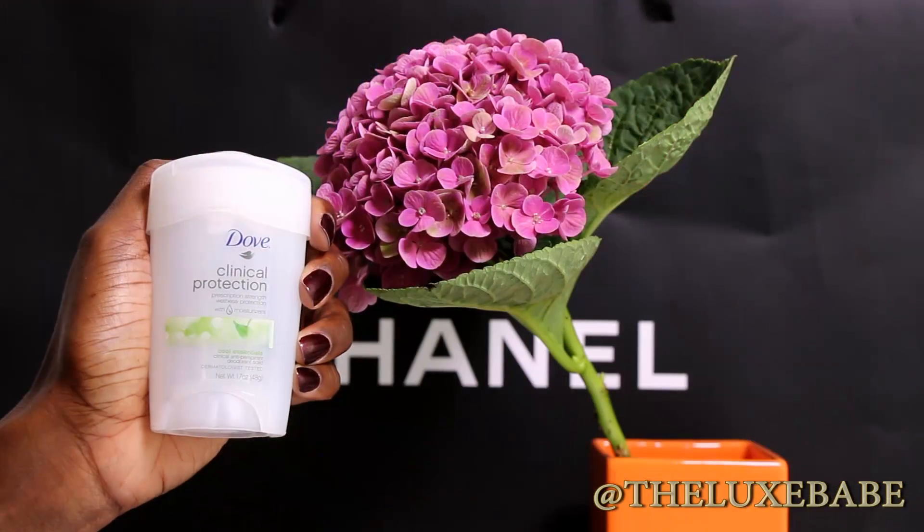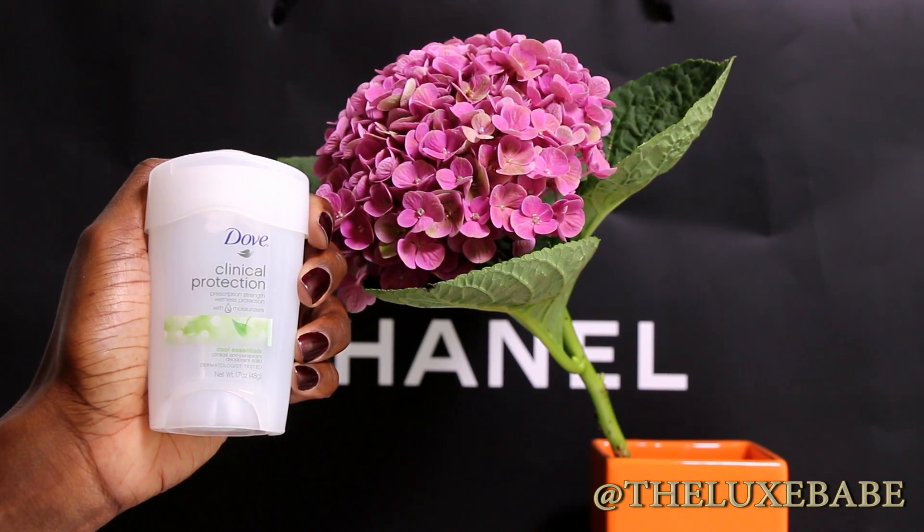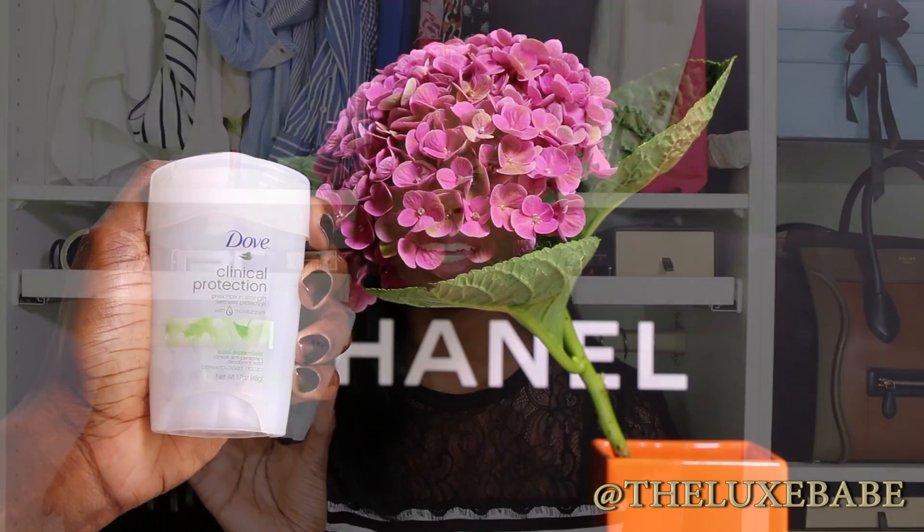Next up, from Dove I finished up the Clinical Protection Prescription Strength deodorant. Whenever I go to the US I always stock up on it. They come in different scents — this one is cucumber with a powdery scent and I really love it. It does keep my armpits dry and I will definitely be repurchasing the Dove Clinical Protection.